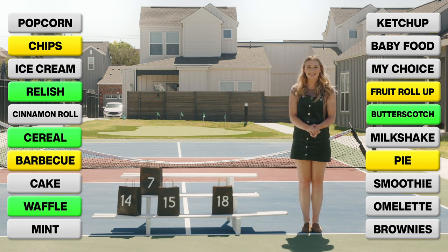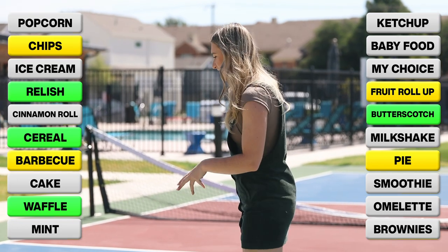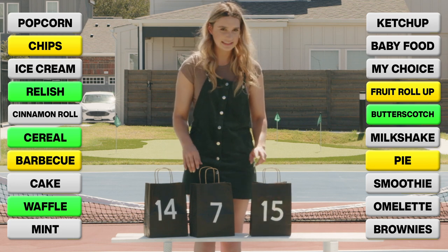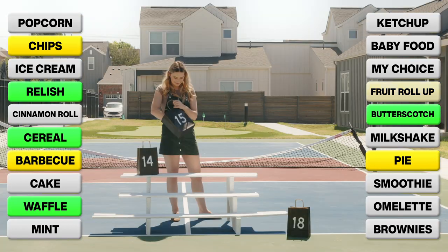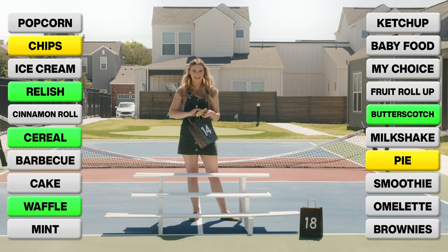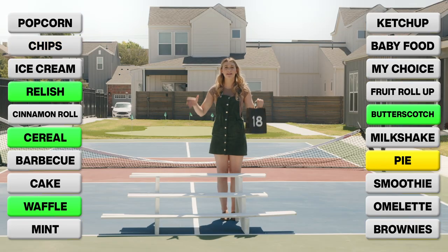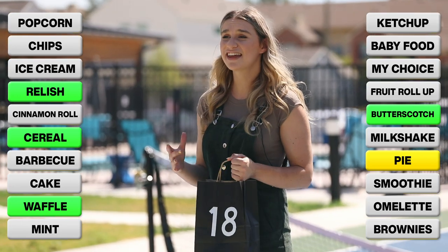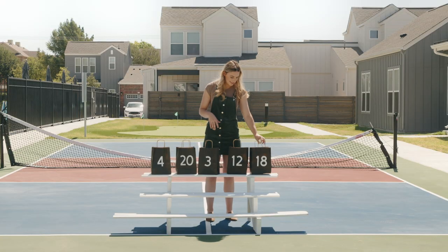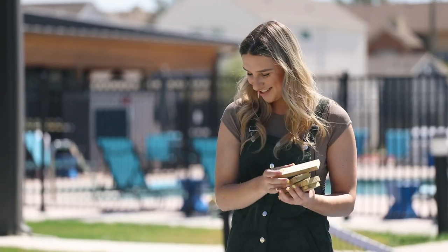The last bag I'm going to set aside is bag number 18, and I'm going to eliminate these three bags right here — 14, 7, and 15. Fruit roll up. Barbecue sauce. And lastly, chips. So I've gotten rid of all the ingredients I set aside, but now it's time to find out what my fifth and final ingredient is — pie. These are my five ingredients: pie, butterscotch, cereal, relish, waffle.